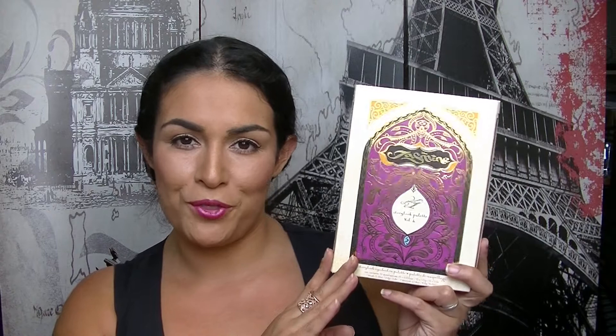Hey guys, it's Natalia here and I'm here today to share with you the Sephora and Disney Storybook Collection Volume 2, The Jasmine Palette. I recently uploaded this collection Volume 3, the Ariel Storybook Palette, and I had a few requests saying that they would like to see this palette.